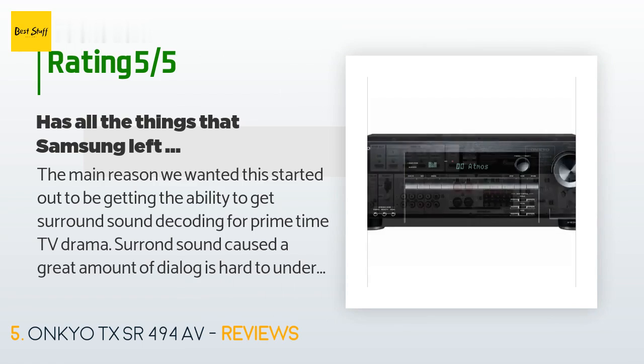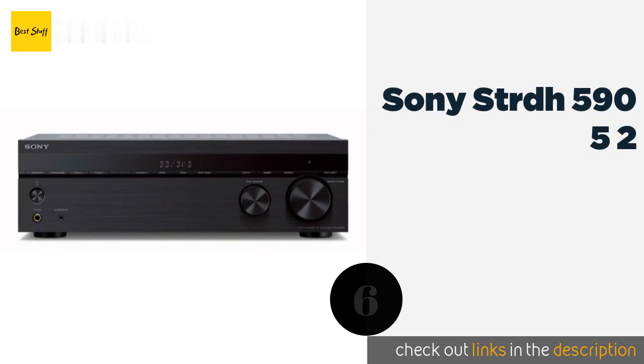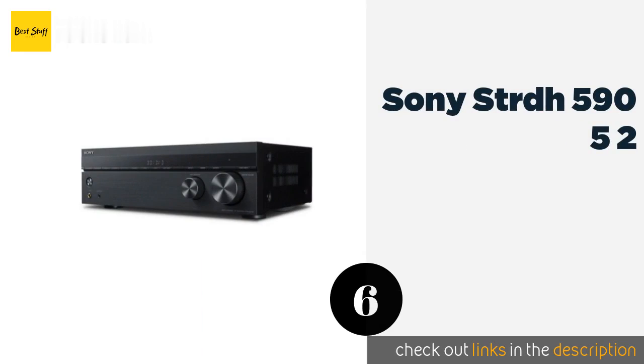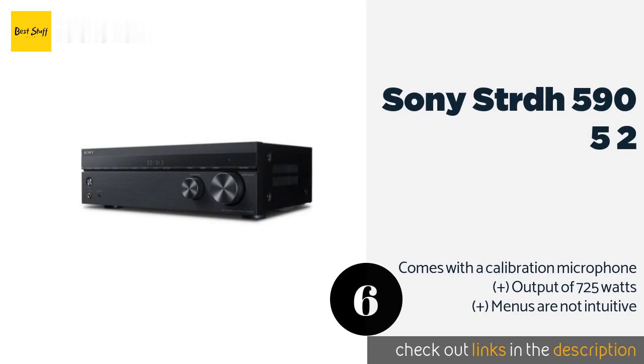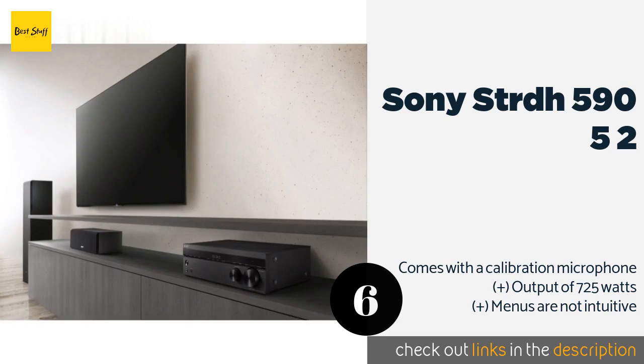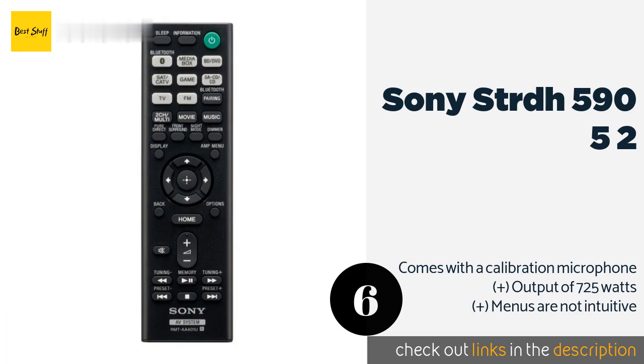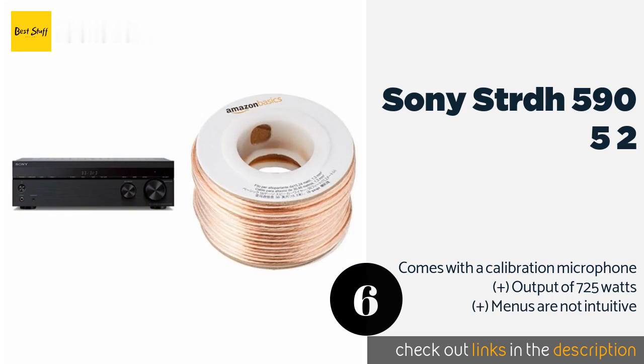The next product on our list is the Sony STRDH 590 5.2. The Sony STRDH 590 5.2 takes your standard surround sound layout and gives you the option of adding an extra subwoofer to provide a more rumbling, bass-heavy experience. Even without that second sub, it still performs very well. This product is available on Amazon for $178. Check out the link in the YouTube description below.